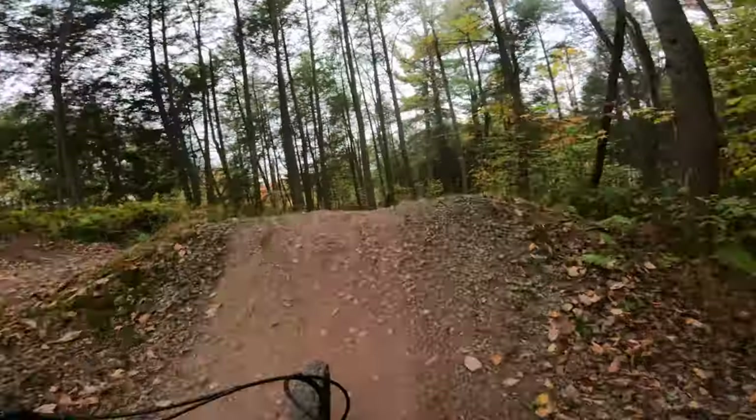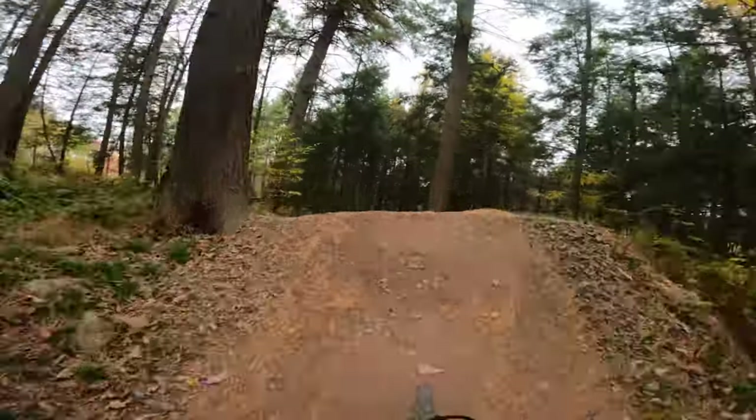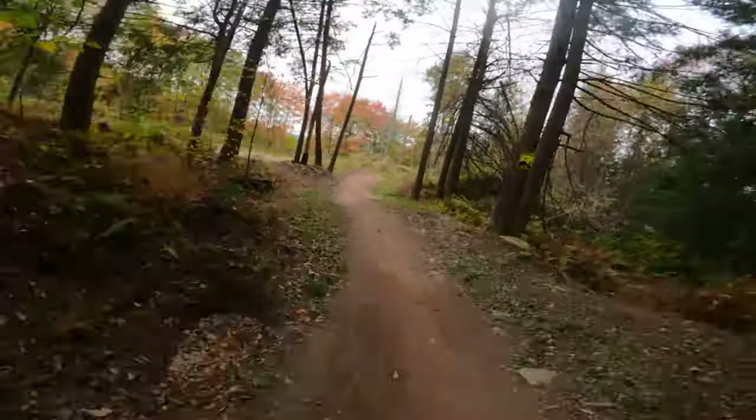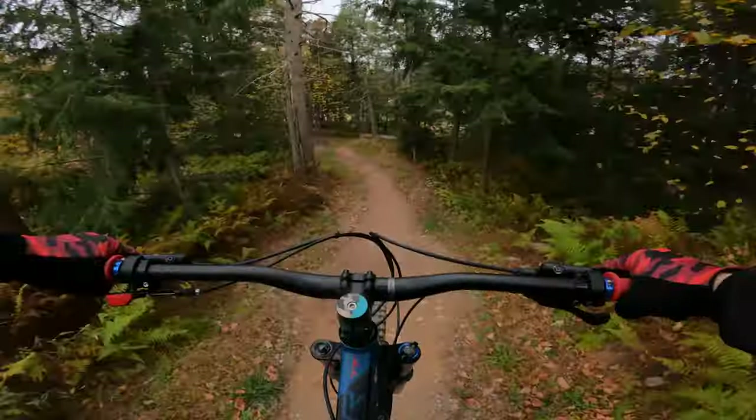After Empire, you can go to Ewok Village. This is a blue flow trail with smaller tables, step-ups, and step-downs. The trail speed is very wrong on this trail, and I have seen many people crash because of that — me included. Just modulate your brakes and you will be fine. Remember: pre-ride, re-ride, free-ride.